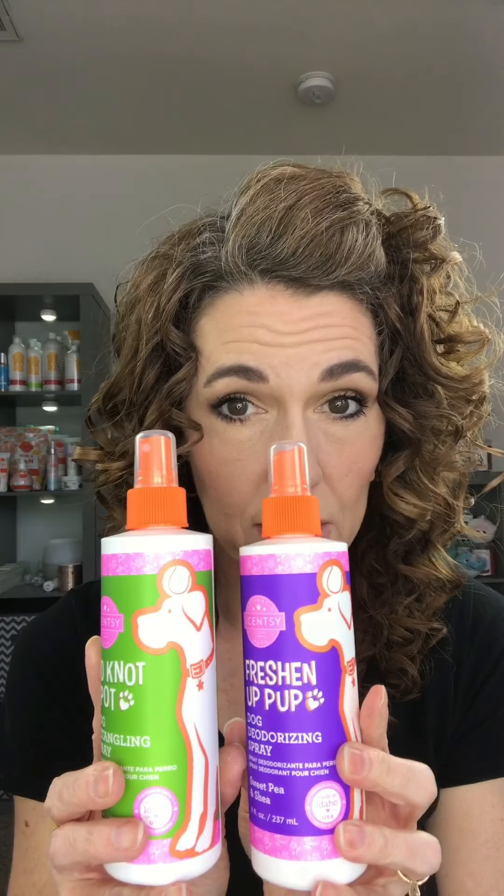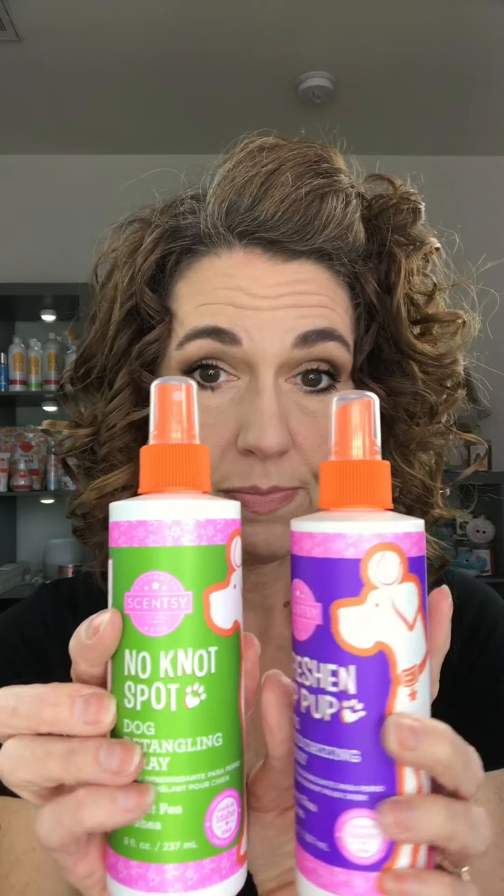Now these you can get in a bundle. You can choose to either do the Best Buds Suds and the Freshen Up Pup, or the Best Buds Suds and the No Knot Spot, and that is going to be $23 for the pair. If you buy them individually, the Best Buds Suds is $15 for 16 ounces. And the Freshen Up Pup and the Detangling Dog Spray are each $10 and eight ounces each. So you're going to save some money if you bundle them together — I am a bargain shopper like no other.